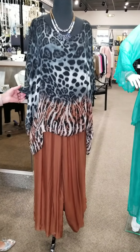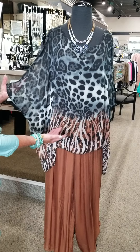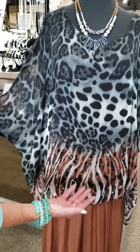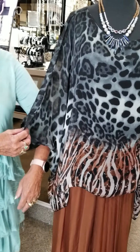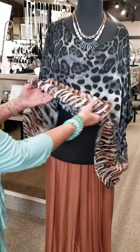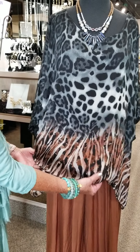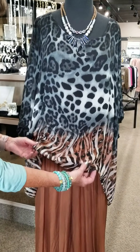First of all, this is one of the tops that just arrived. It's an animal print in colors of black, denim, and rust at the bottom. The sleeve comes down to about elbow length and has a knit lining underneath, so you don't have to wear anything else under it.